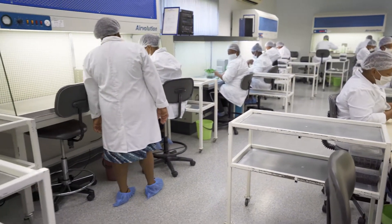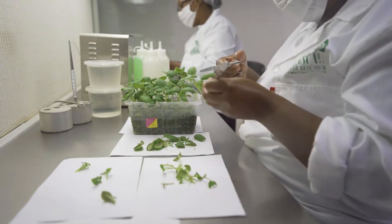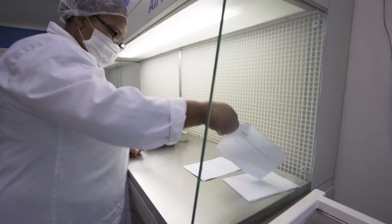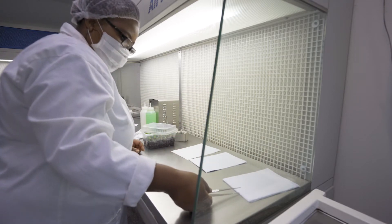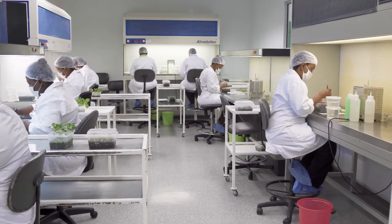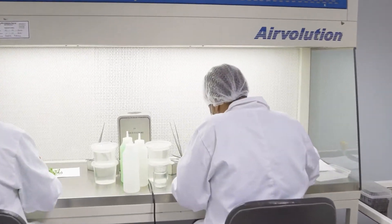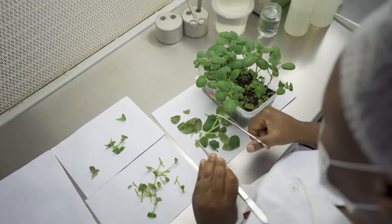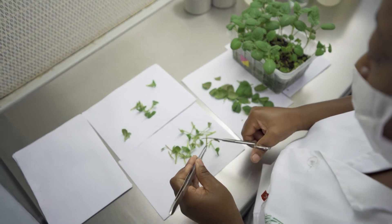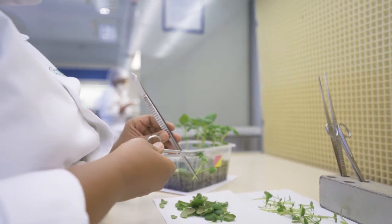The commercial laboratory inoculation room has eight laminar flow hoods where 16 operators work with their sterile instruments to make clones. The air quality within the inoculation room is comparable to an operating theatre in a hospital. Four to six new clones are made from each plant every four weeks.